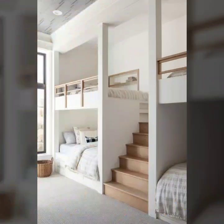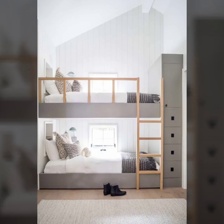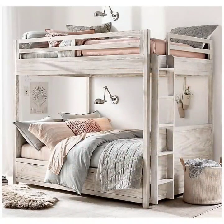Mind-blowing bunk bed designs in front of you — very beautiful, good looking, mind-blowing, tucked, and different types of bunk bed designs which are very beautiful and very stylish.